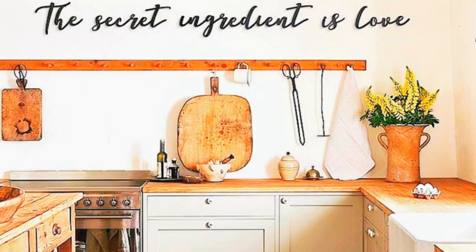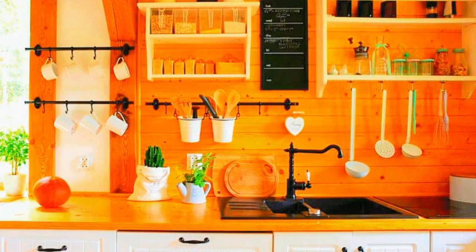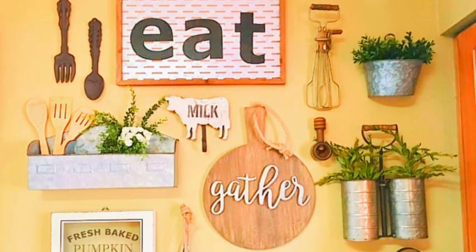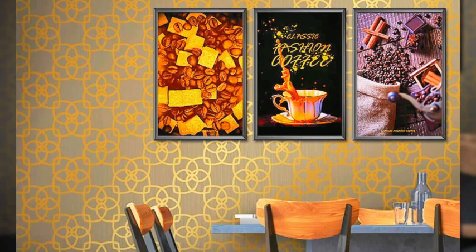Here are 50 tips for kitchen decoration to help you transform your kitchen into a functional and stylish space. Color and paint: choose a color scheme that complements the overall theme of your home. Use paint with a washable finish for easy cleaning. Consider a bold color for an accent wall or kitchen island.